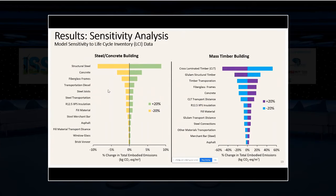Sensitivity analysis was conducted primarily on LCI data. For the steel-concrete building, the biggest change was about 10% in total embodied emissions from a ±20% change in steel LCI data. For the mass timber design, the change was larger — up to 50% change in total embodied carbon when varying CLT and glulam LCI data — highlighting the importance of high-quality LCI data for those sources. The biggest open question is whether to count biogenic carbon and what it means for the analysis, which is something to examine further going forward.